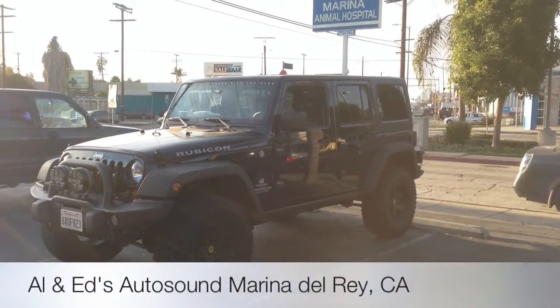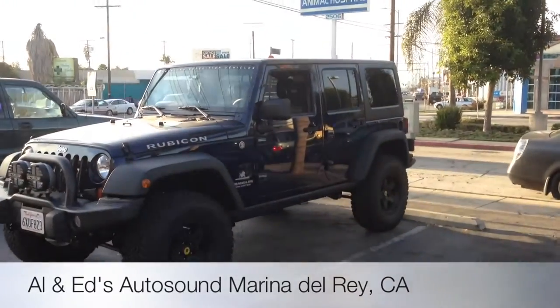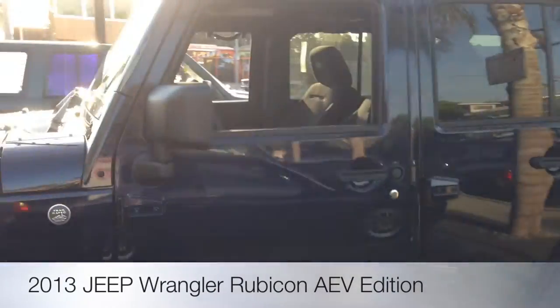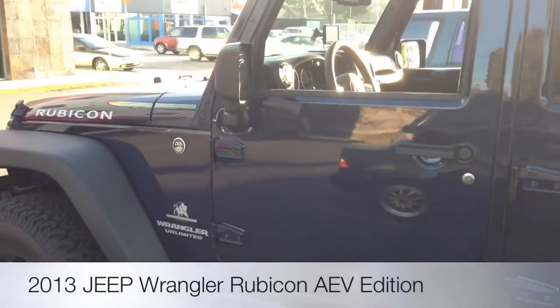Hey YouTube! How you doing? This is Joe from Allen Edds Auto Sound in Marina Del Rey. Got a customer that just bought a brand new Jeep Rubicon Wrangler AEV Edition from the dealership.